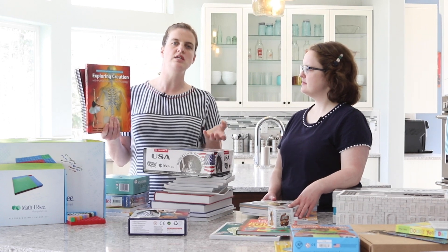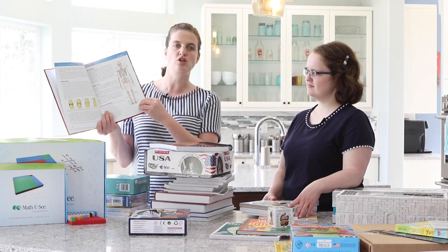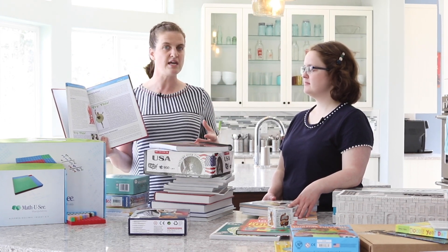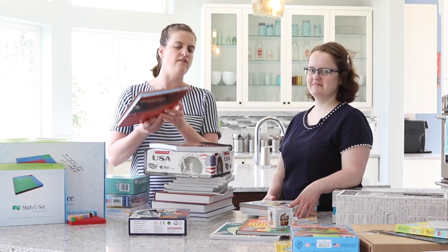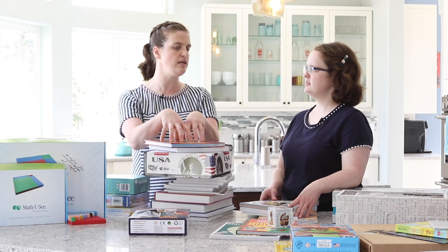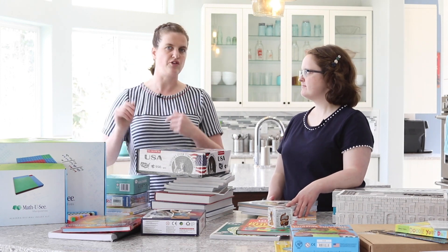Now let's look at science. For the religious kits this year, we have Exploring Creation with Human Anatomy and Physiology. Your child will get to delve into the wonders of how God created the human body, and they'll also be doing experiments such as testing bacteria around the house, finding out their blood type, making a jello and candy cell, and much more. New to 2020, we also include the lab kit, so except for household supplies, all the supplies will be included in your kit.